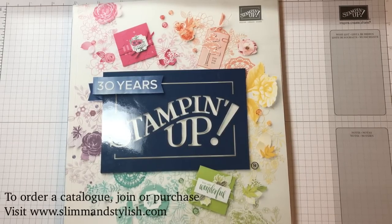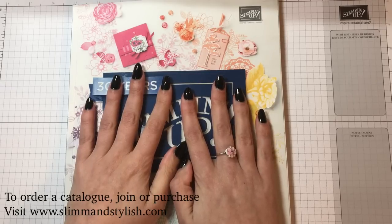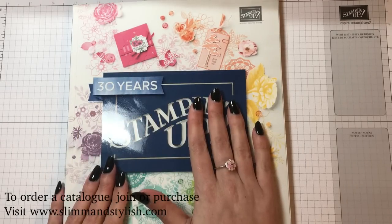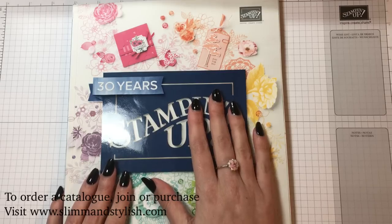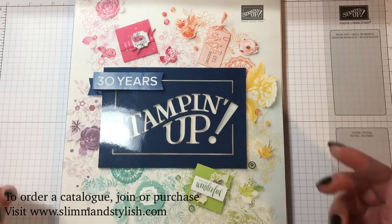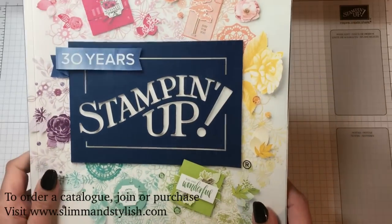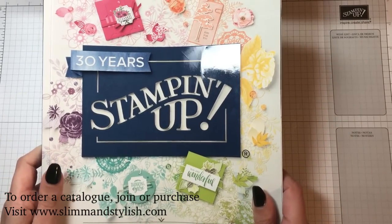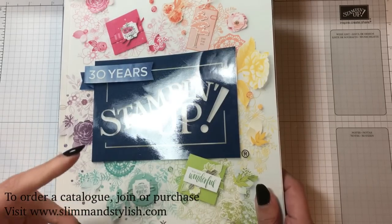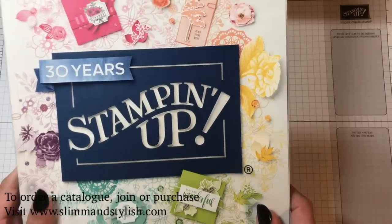Hi there, I'm Helsey from Slim and Stylish and I'm a UK Stampin' Up independent demonstrator. I'm here with a new catalogue today. This catalogue isn't available to order from until June, but you can get your hands on it from May. Leave me a comment, go to my Facebook post, or find me on my website or email — all my details are at the bottom of this post. I'll get one sent out to you in May, free of charge. Today I'm going to do a quick run-through of items I received on stage or bought at the purchase premiere, to give you a heads-up of what's coming in the catalogue.